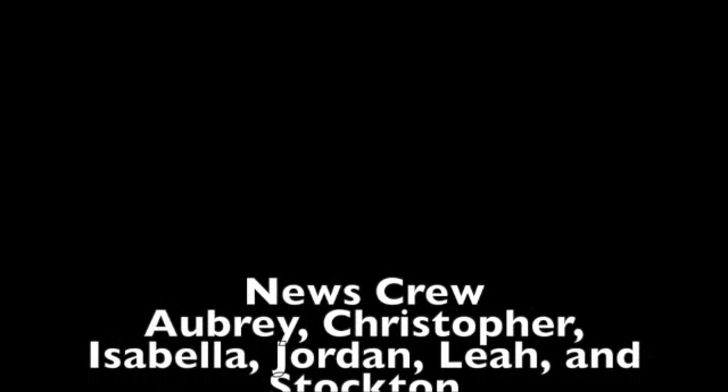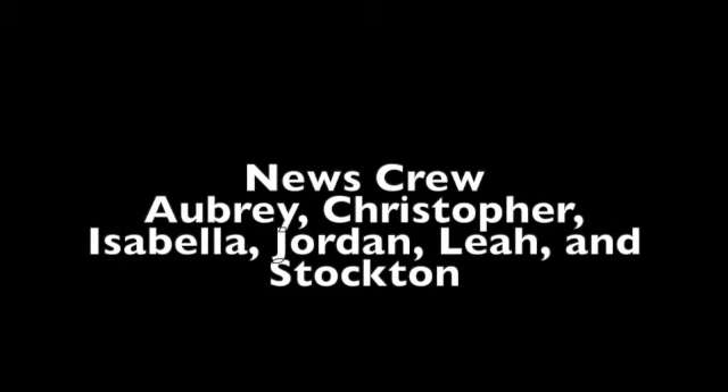Today's news is brought to you by Aubrey, Christopher, Isabella, Jordan, Leah, and Stockton.